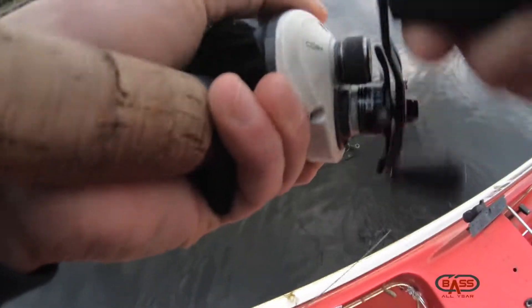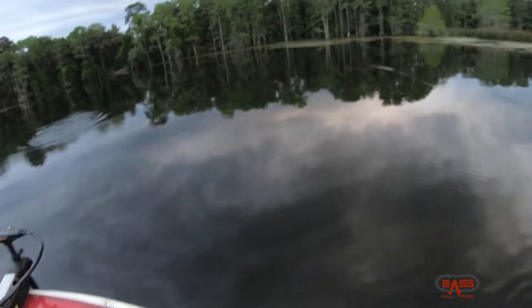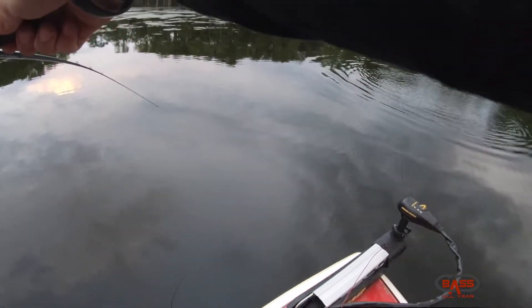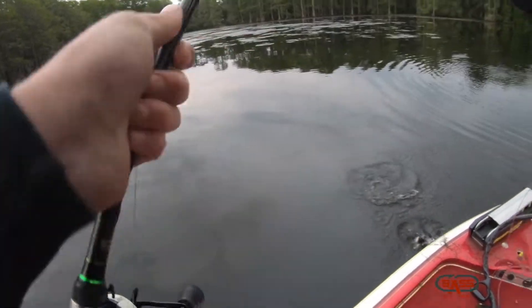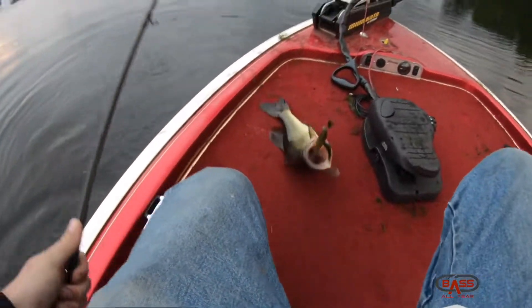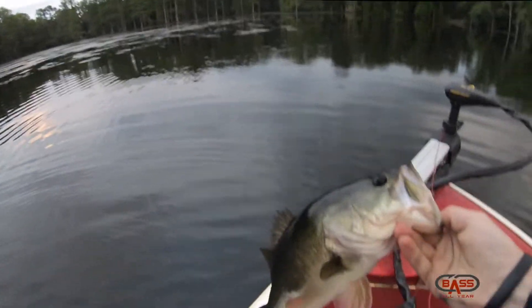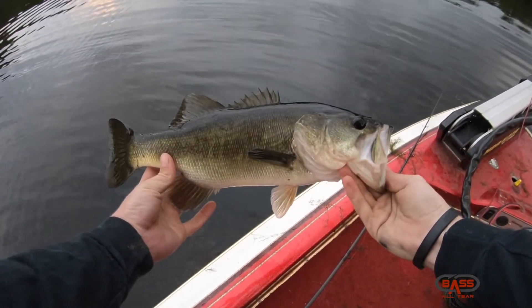Might be a good one. Decent fish. That's not a bad one — check out the colors on here. Good looking fish.